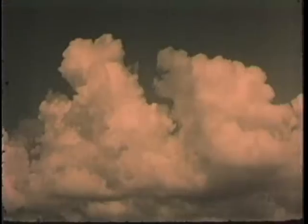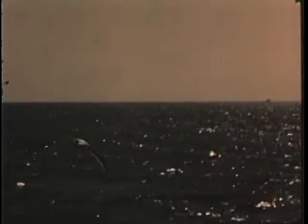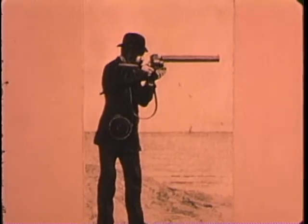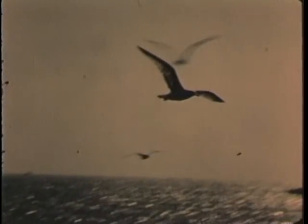Discovery begins with observation. The scientist studies forms, movement, patterns — the commonplace with the unusual. With the invention of photography, investigators saw a means of recording data from the fleeting world of events, to isolate segments of time for study and analysis.